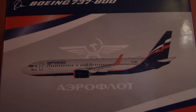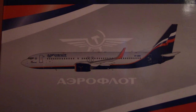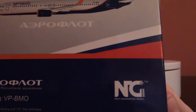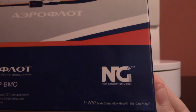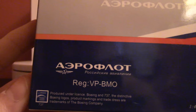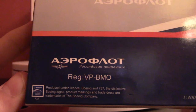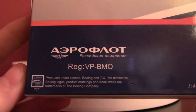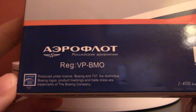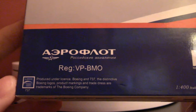The rendering only differs from the actual model in terms of size, with landing gear shown retracted. We've got the Aeroflot emblem and titles, and in the lower right: NG Next Generation Models, 1:400 scale collectible models, die cast metal. The bottom left reads 'Aeroflot Rossiskiya Avialinii' in Cyrillic — that's Russian Airlines. The registration on the aircraft is Victor-Papa-Bravo-Mike-Oscar. And of course, this is a Boeing officially licensed product — the distinctive Boeing logos, product markings, and trade dress are trademarks of the Boeing Company.